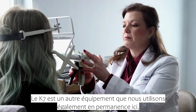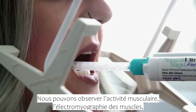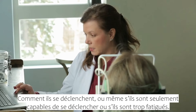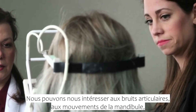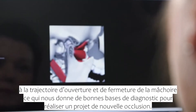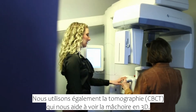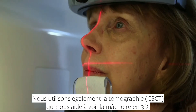K7 is another instrumentation that we utilize here too. We're able to look at muscle activity, the EMGs of the muscles, how they're firing, if they're even able to fire, or are they too fatigued. We're able to look at joint sounds and how the jaw moves. We're able to track the opening and closure of the jaw, and it gives us a good foundation to make our diagnosis. We also utilize the CBCT scan, which helps us see the jaw in 3D imagery.